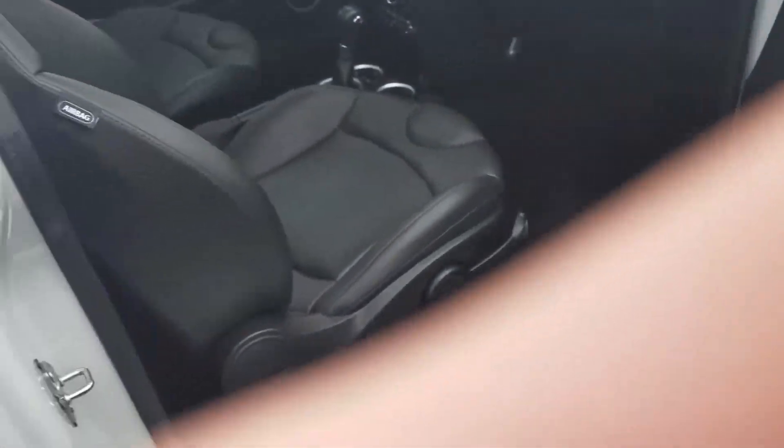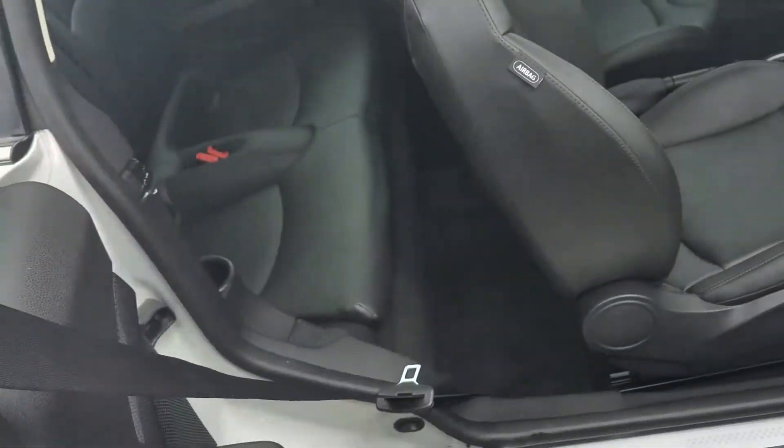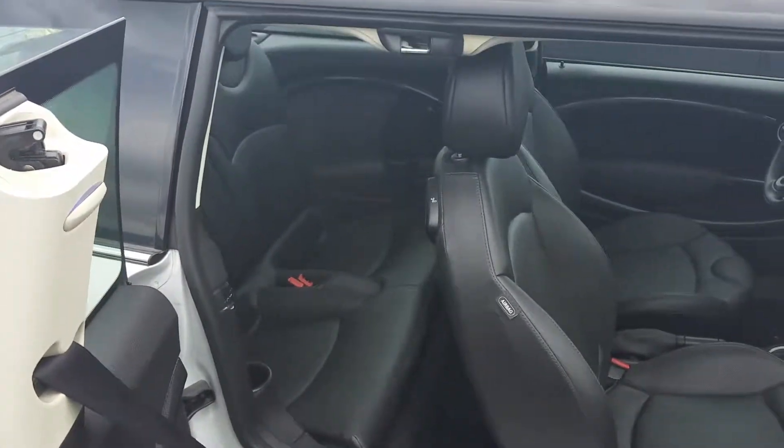One of the coolest features about the Clubman — the passenger door opens, and then there's actually a third door on the passenger side for easy rear entrance.